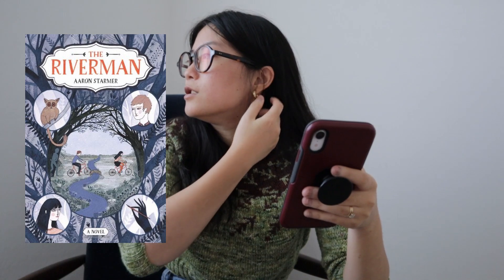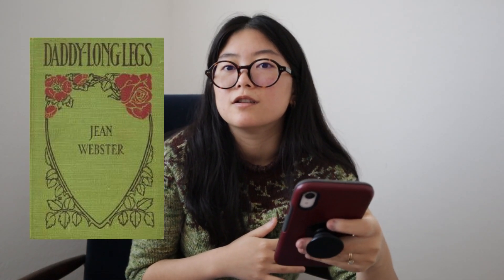The next book was The River Man by Aaron Starmer - I gave it 3.5 stars. It was a good middle grade novel but I'm not middle grade so I saw a few things that didn't work for me. The storyline is good and I could see myself loving it as a preteen. After that I listened to Daddy Long Legs by Jean Webster - it's an epistolary story from the early 1900s, written in letter form.